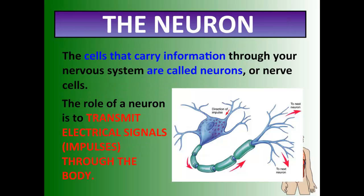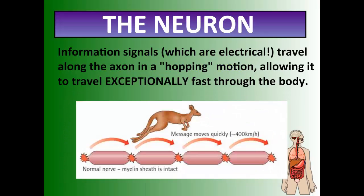The thing that controls or sends the signals is called a neuron. The basic job of a neuron is to carry information throughout your nervous system, and neurons transmit electrical signals or impulses throughout the entire body. What's cool about these impulses is they don't travel like a string along a line — they actually hop. Because they're hopping and not moving in a straight line, it allows them to move at approximately 400 kilometers an hour. That's how fast your electrical signal moves — incredibly fast.